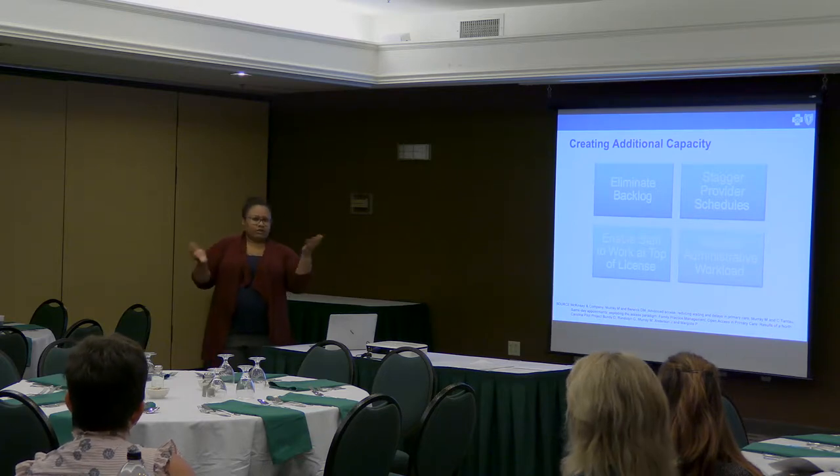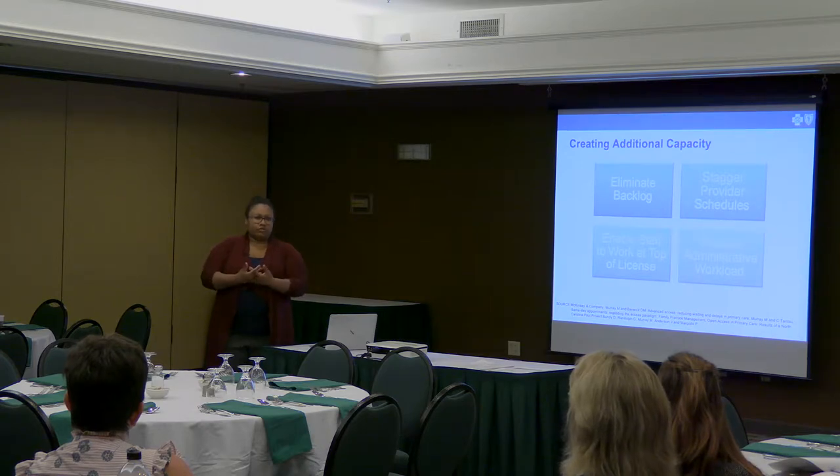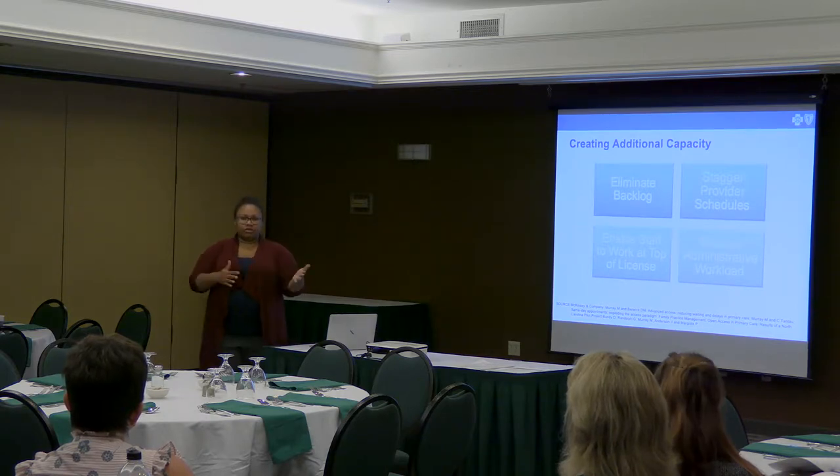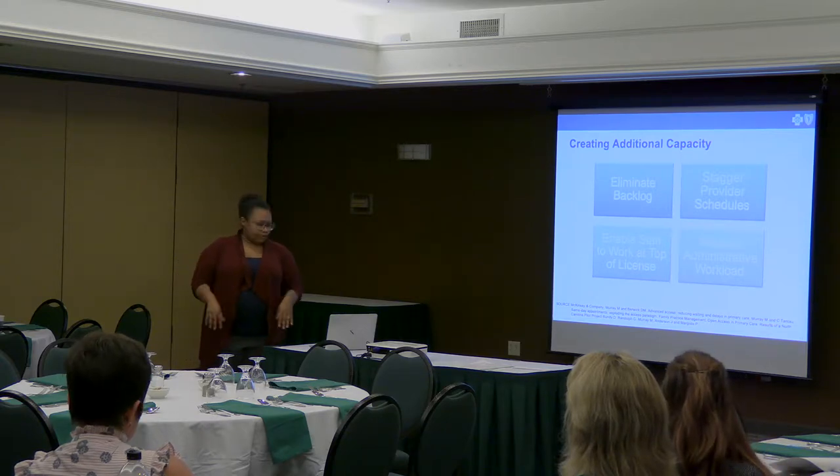In the leadership session, we'll be talking about how to empower your physicians to be vocal and active in this transformation work, so you have their voice at the table to influence decisions about how administrative burden manifests itself in their daily work.